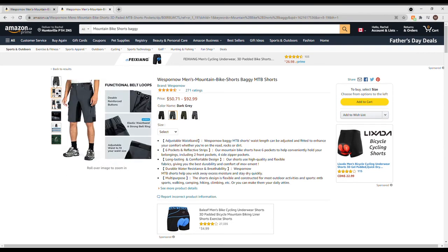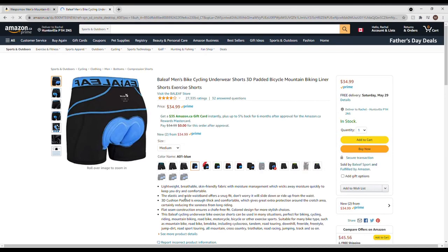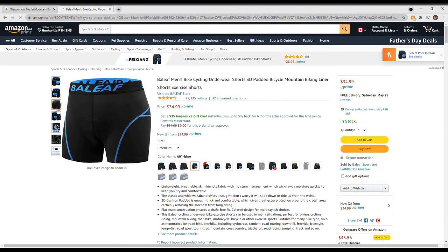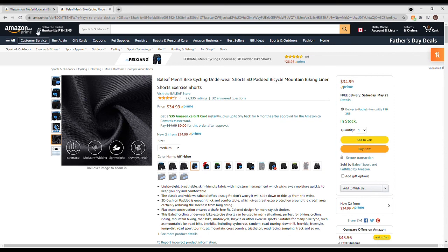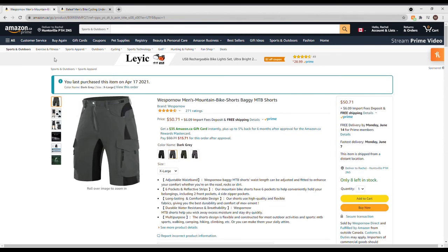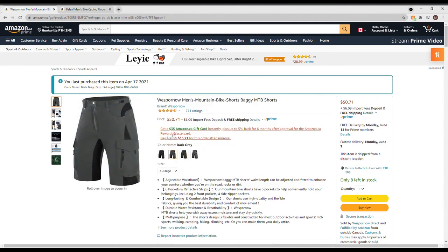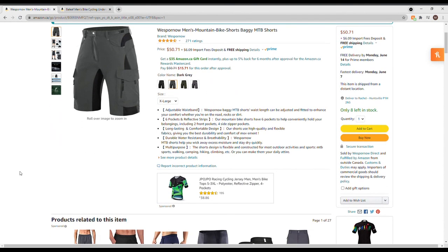They do not come padded, so if you're looking for padding you can choose a pair of padded underwear, which they also sell on Amazon. Or you can wear a pair of bike pants underneath — I have a pair of triathlon shorts with a very thin pad that I wear underneath mine, and I'm very happy with that fit. They're on Amazon.ca for $50 and they were shipped — I got two pairs in less than a week.